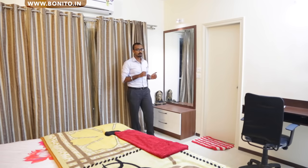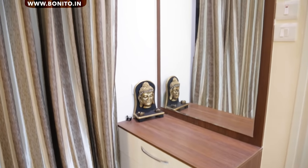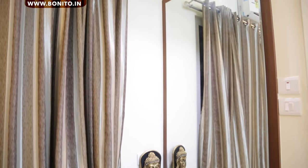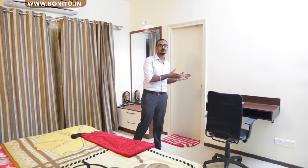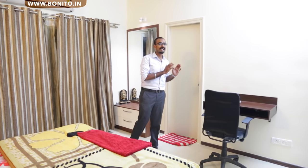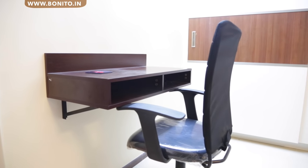Moving on to the other side, we have the dresser unit with the same color combination flowing over here — solid white and textured brown. On this side we have a very minimalistic workstation which definitely serves its purpose and does not block too much space, thus giving good space management for the entire room.